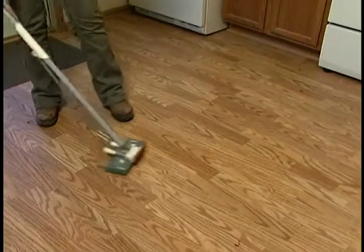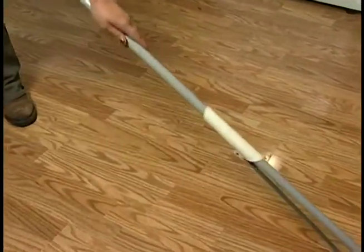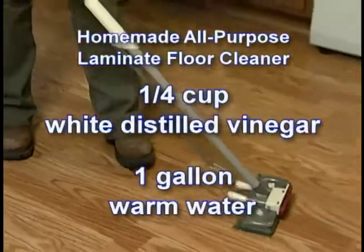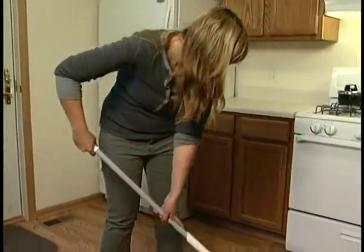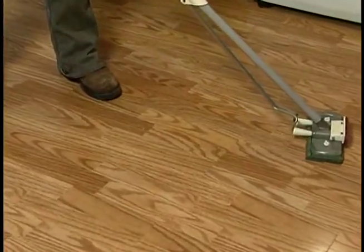Laminate flooring is a durable, easy to clean surface. Clean it often with a damp mop. A simple solution of one quarter cup white distilled vinegar in one gallon warm water will clean up most dirt and food spills. Water spills must be dried up quickly. Keeping your laminate flooring clean and dry will keep it looking new for a long time.